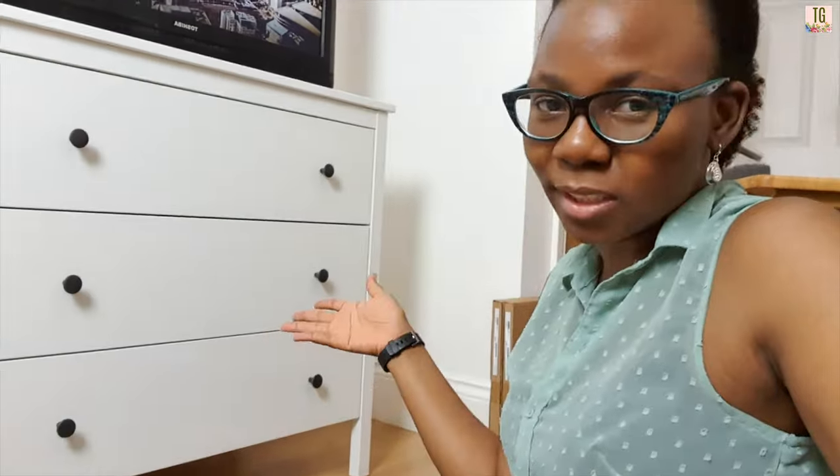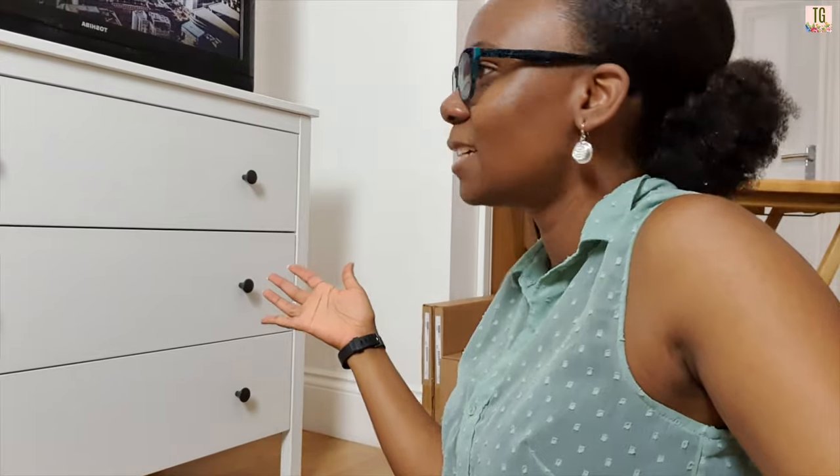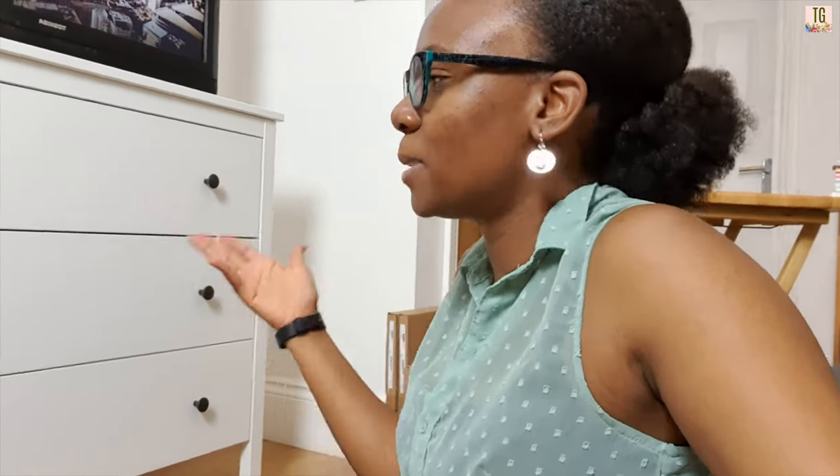I really liked the Amazon option I showed you at the start of the vlog, but I was worried about the light gray clashing with the dark gray. Also, I felt I can always upcycle this piece, change the handles, use it in a different space — it has more longevity. Let me put my show back on while I keep watching.